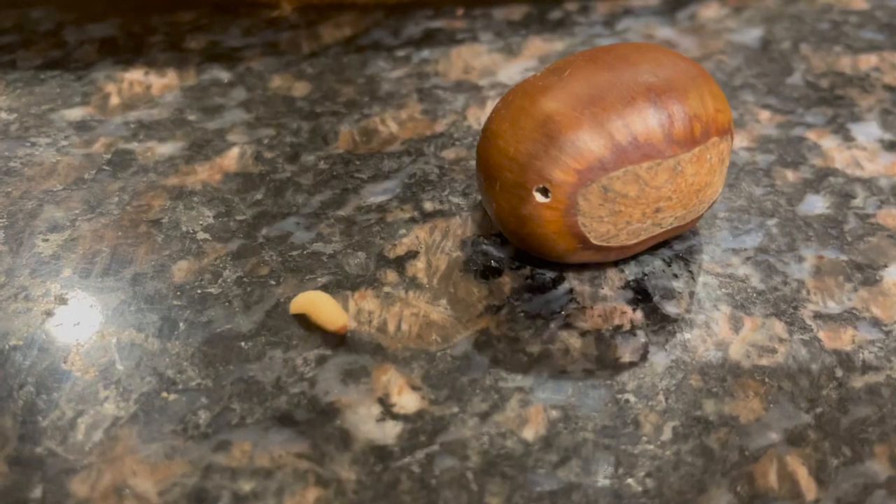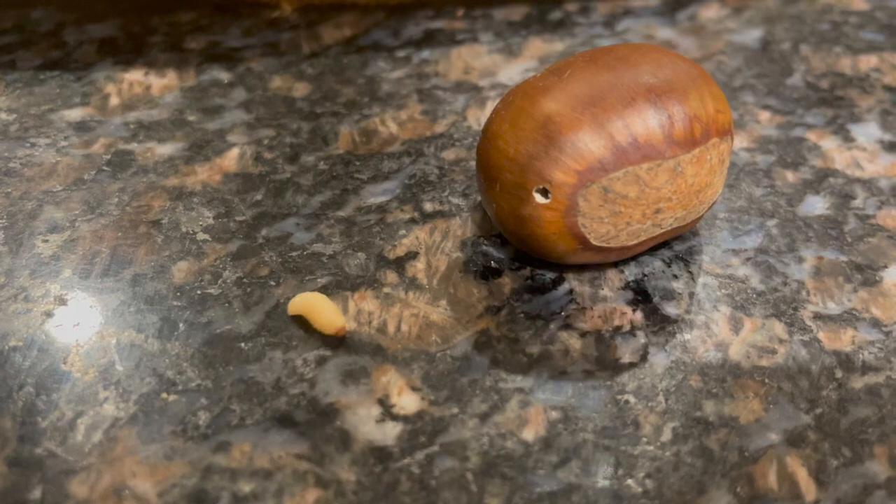After the egg hatches, the grub - or weevil worm - starts to move around inside the nut and feed on the kernel. There's some mystery around the exact timing of what happens next. Some sources say that while the burr is still in the tree, the weevil can emerge and drop to the soil. Others say it waits until the burr falls and the nuts roll out, and the weevil emerges then - as if the percussion of hitting the ground is a dinner bell signaling time to move to the soil. There's competing information on that.